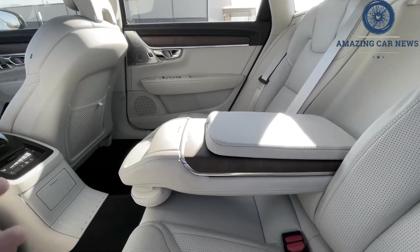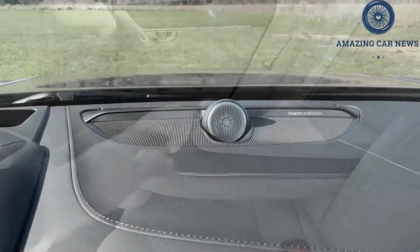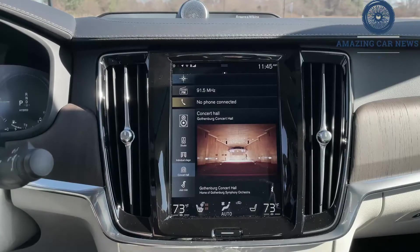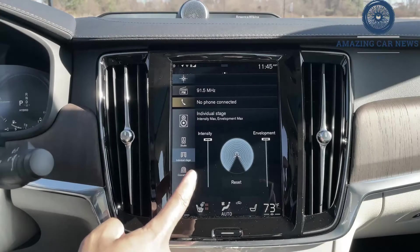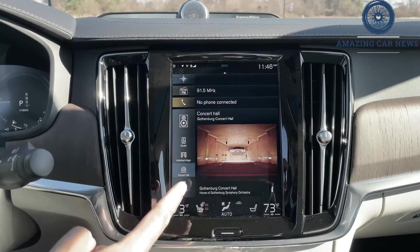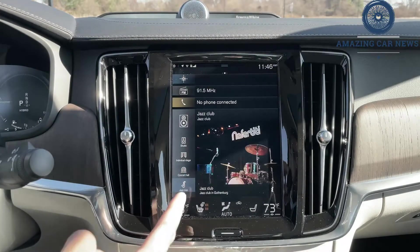Engine, transmission, and performance: The base powertrain is a turbocharged and supercharged four-cylinder called the T6. Our T6 Inscription test vehicle ran from 0 to 60 mph in 5.9 seconds, but it's not the hottest S90.